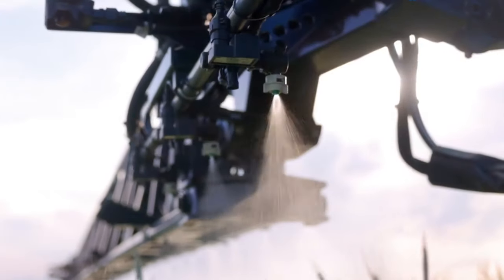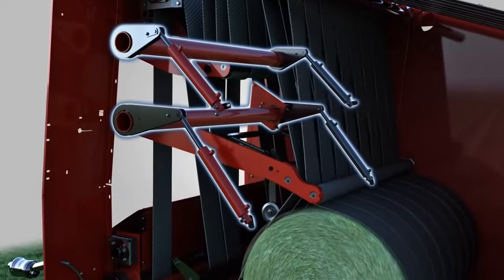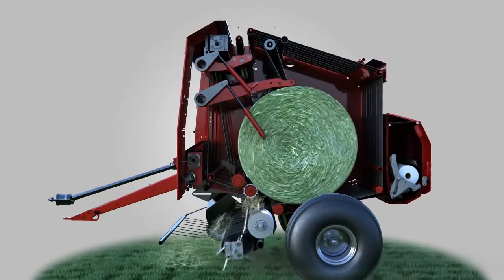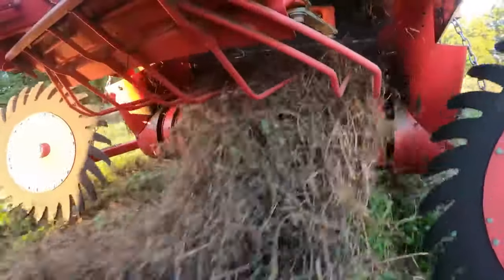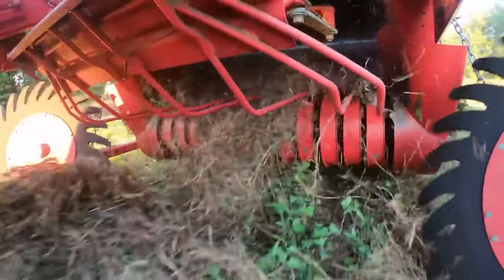Agrarian innovation doesn't stop at cultivating and protecting — it extends into the very essence of harvesting's finality: the baler. Here stands a monument to resourcefulness, transforming the remnants of harvest into compact bales. Like a creature of purpose, it roams the fields consuming the straws left behind, pressing them into tight square packages bound for markets or to nourish livestock. This is no small feat accomplished by a mere tool — this is a heavyweight of the harvest lineup. With machinery so advanced and efficient, every action it performs feels like a well-rehearsed act in an agricultural play.